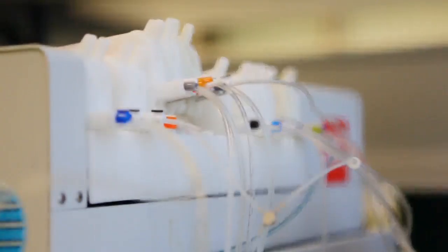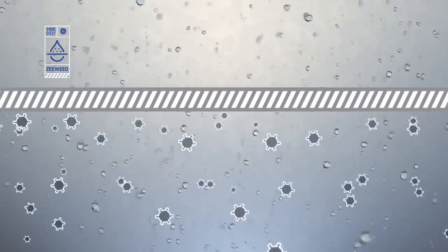Membrane technology — mankind basically copied nature. Nature has developed over millions and millions of years, so you have to imagine that it's been developed fairly well and fairly efficiently. All the membranes work by the fact that water passes through the membrane while the contaminants don't. So it functions like your kidney, for example, in order to separate the liquid and the solids within your human body.